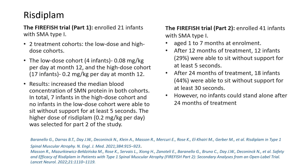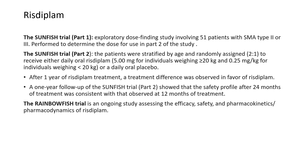Part 1 and Part 2 of the FIREFISH trials demonstrated efficacy as well as safety. Additional ongoing trials include the SUNFISH and RAINBOWFISH trials.